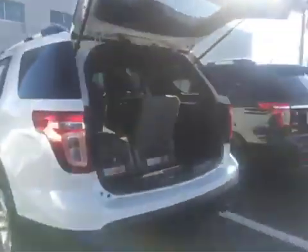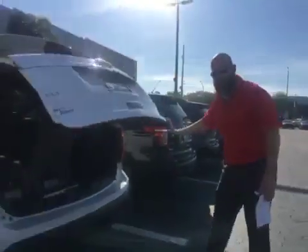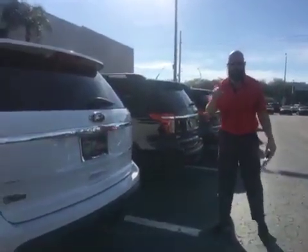This car comes with a lifetime warranty, 10 years roadside assistance, and one-year free maintenance.